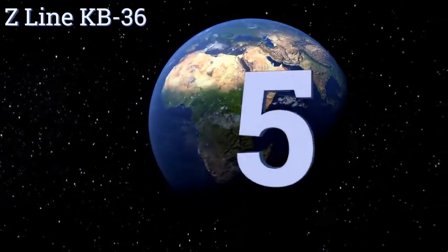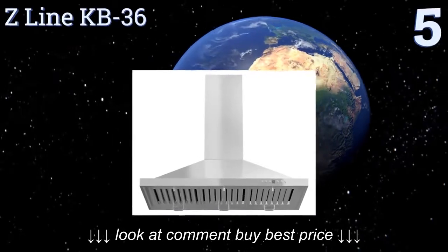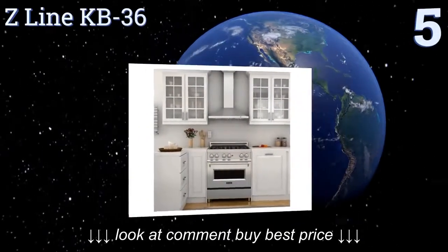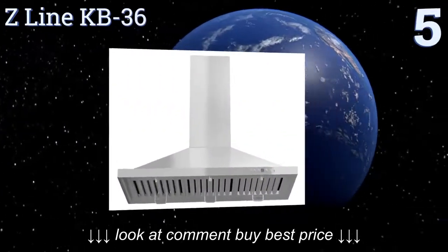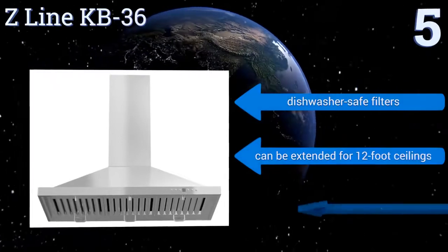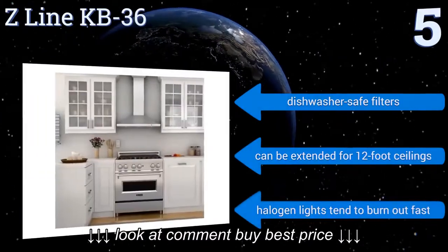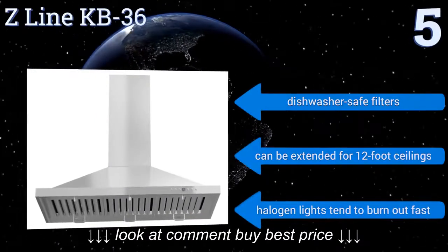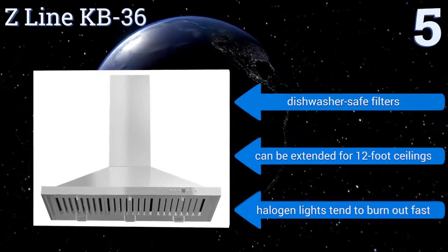At number five, large kitchens with oversized cooktops need the width and power of the Z-Line KB36. It's designed with multiple convenient features like a four-speed blower that has a timer with automatic shutoff and tilting directional lights. It comes with dishwasher safe filters and can be extended for 12-foot ceilings, but the halogen lights tend to burn out fast.